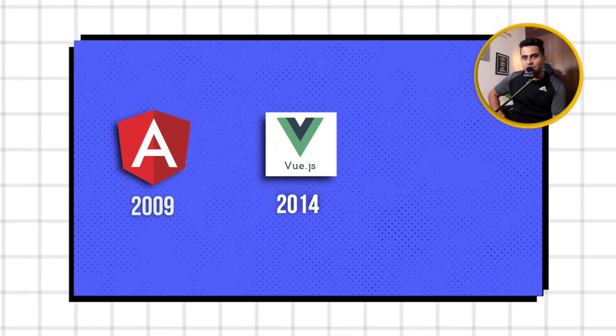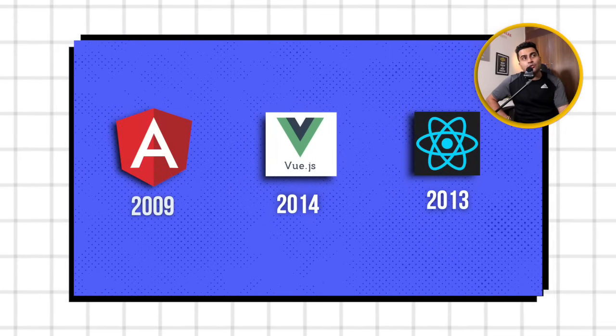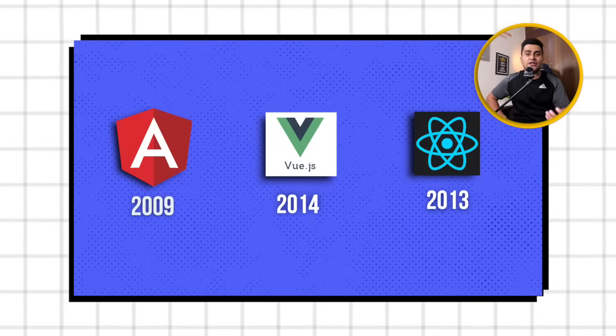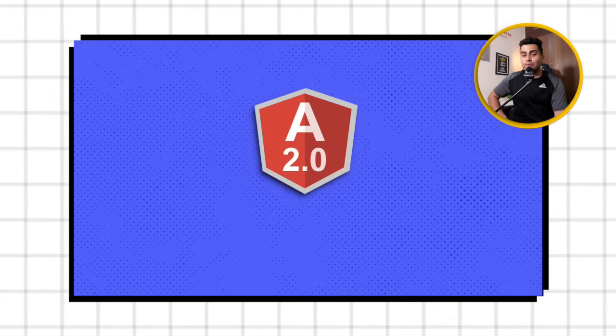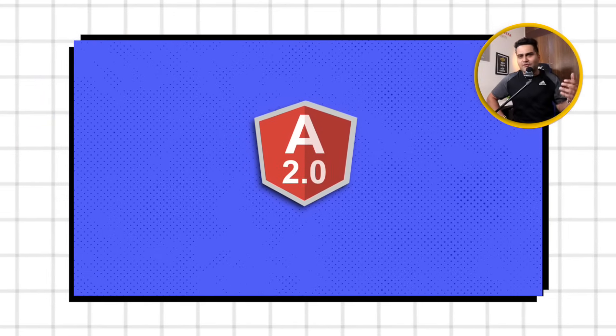Vue.js came in 2014, and React came in 2013. Vue.js was created by a former Google employee. When these two things came, people did not use AngularJS as much. In 2016, Angular 2 came. The old project structure was completely changed. AngularJS was not the same as Angular 2 — there are many versions now with more powerful concepts available.